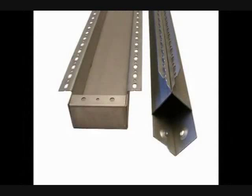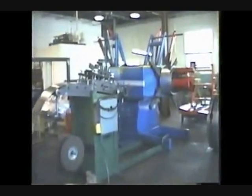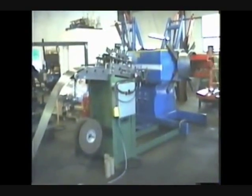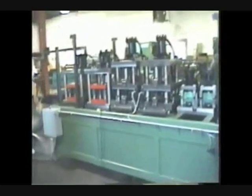The main body or structural enclosures of these units consist of two basic components: the frame rails and the intermediate supports. Both are manufactured from 16-gauge pre-painted or galvanized mild steel and both are produced from the same nine and five-eighths inch coil slit width.